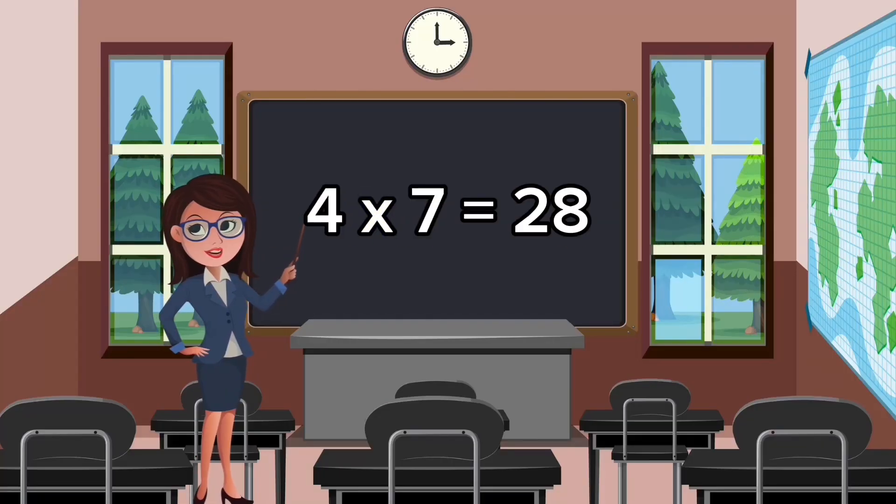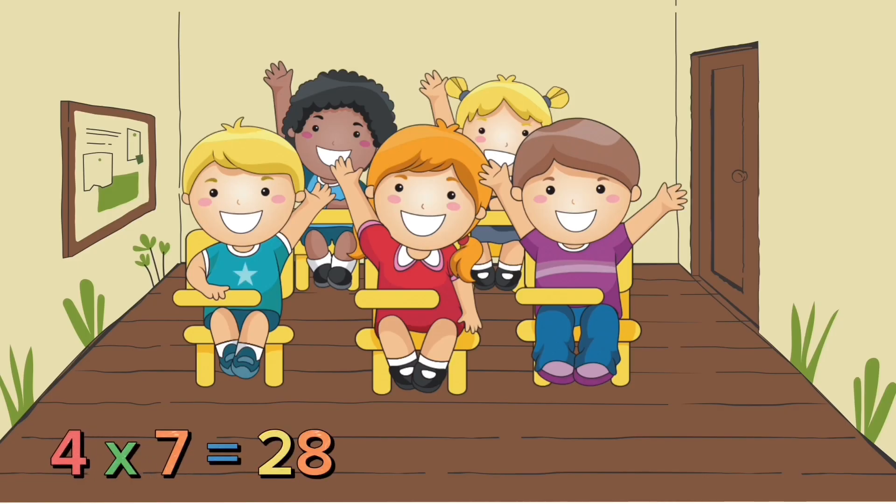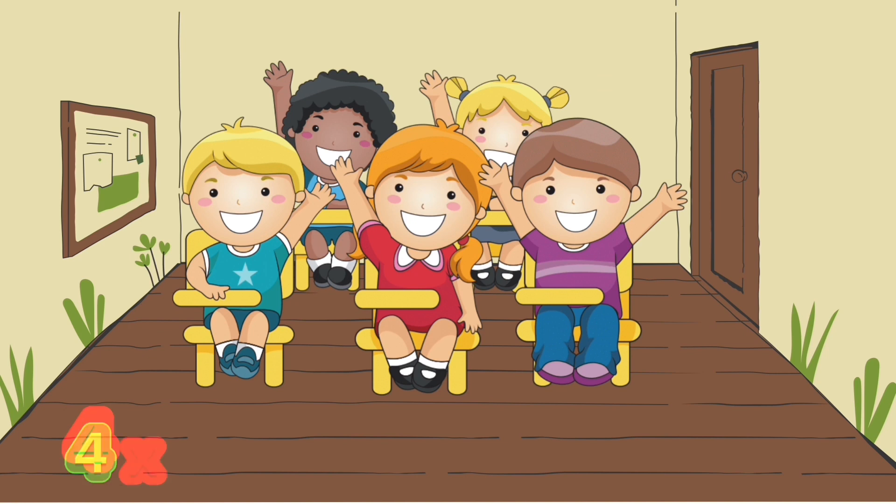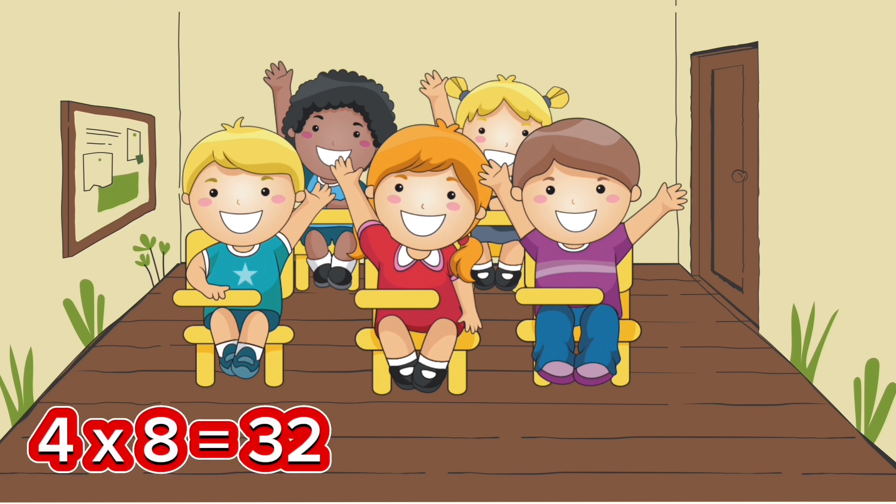Four-sevens, twenty-eight. Four-eight is thirty-two.